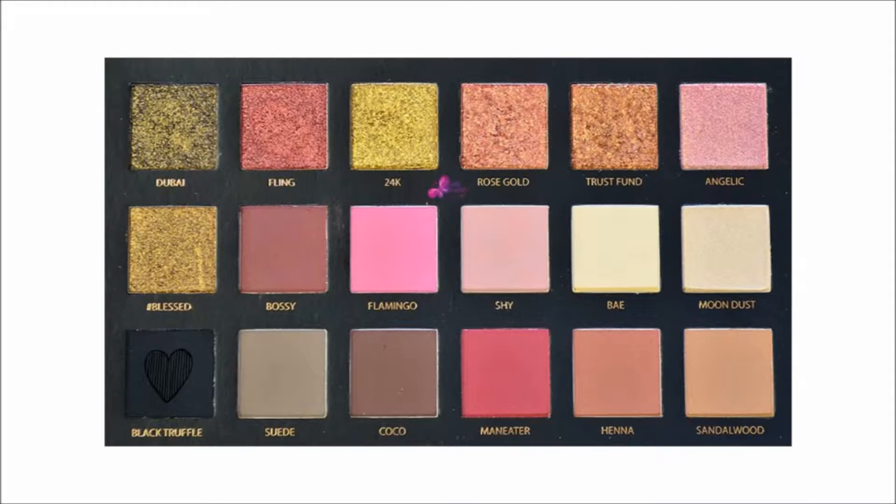Now I'm going to use the shades Bossy and Man Eater and mix them both. I'm using a very light hand because Man Eater is a very cranberry-type shade and I don't want a very burgundy or cranberry look. I'm tapping little by little, then I'm going to use Black Truffles to do a halo effect. I'm just dipping the brush lightly in the palette — this eyeshadow is very pigmented and I don't want a pitch-black smoky eye look.